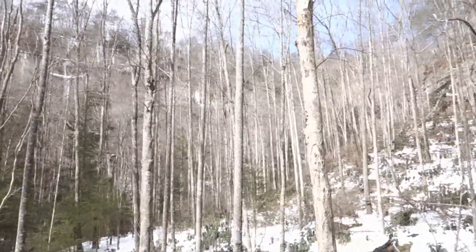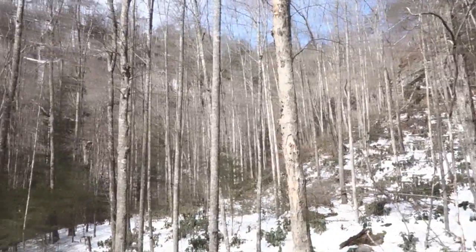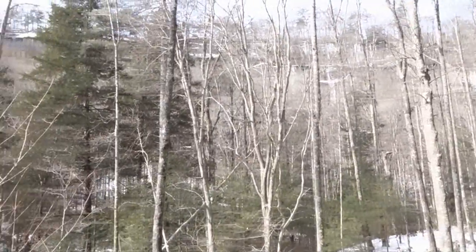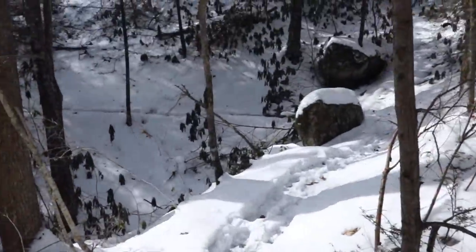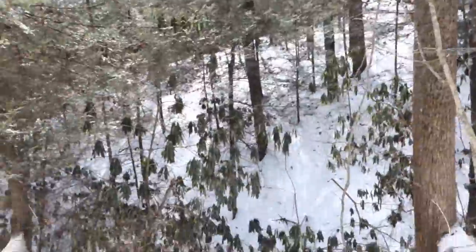Basically the trail is going to make a left and I'm going to be going along that ridge at the bottom, working my way up to the top. It won't be long and I'll have some really nice views for you.